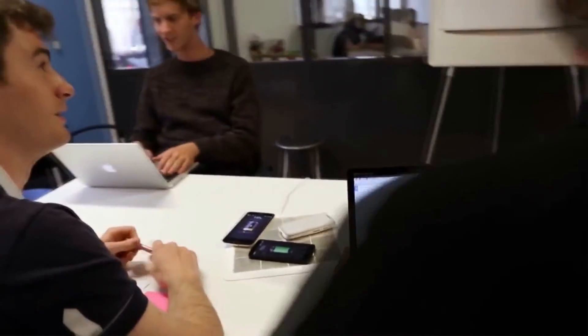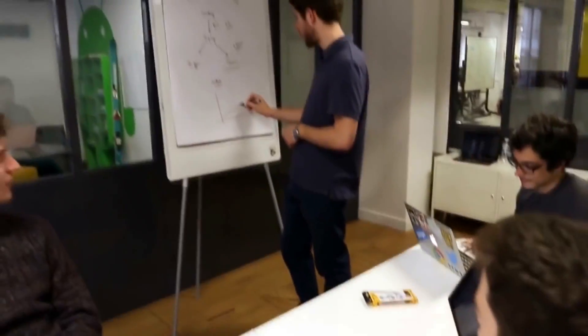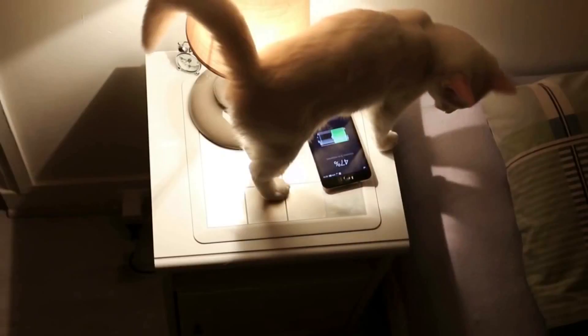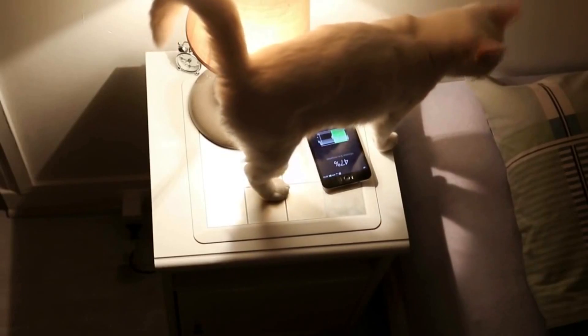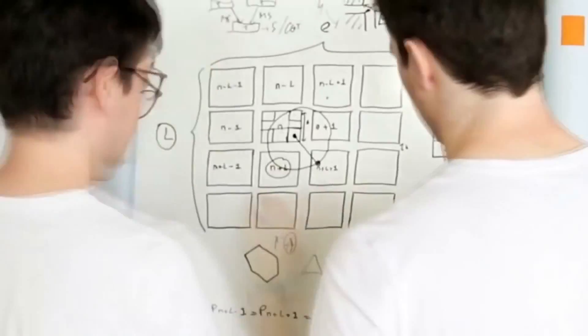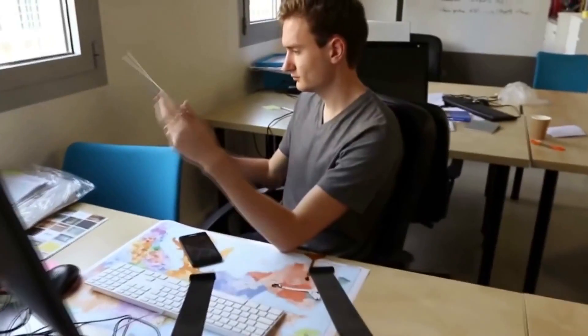The development makes the charging process so easy that you won't even have to pay attention to it. The group of young engineers started their work on the Energy Square when studying at the School of Engineering in Paris. The work has been conducted over two years and it seems they have finally reached the end.